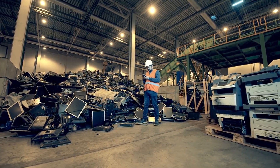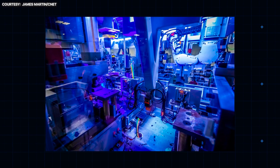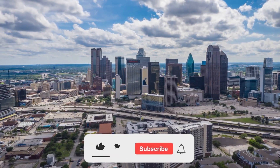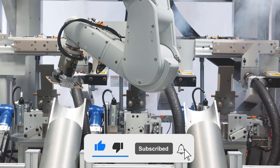And that's how over 1 billion cell phones are recycled each year, giving them a second life while conserving valuable materials and protecting the planet. Which part of the process surprised you the most? Let us know in the comments below! If you enjoyed this behind-the-scenes look, be sure to like, subscribe, and stay tuned for more fascinating factory processes!